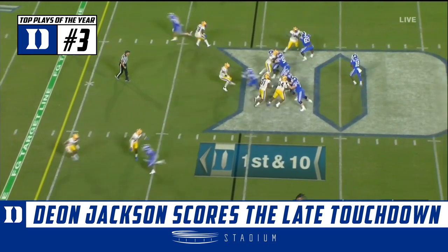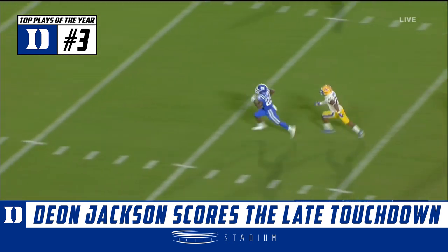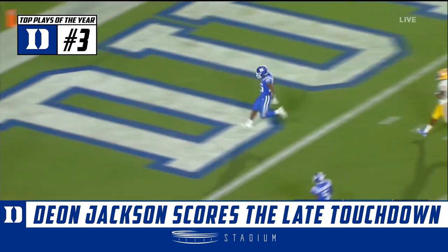Five receptions tonight. Harris again to throw, over the middle — and caught! Jackson, Jackson for the end zone — touchdown!